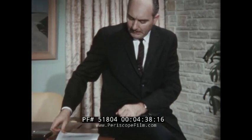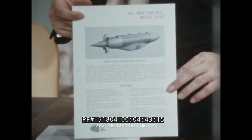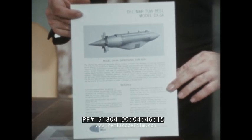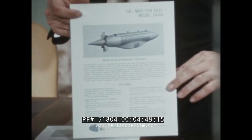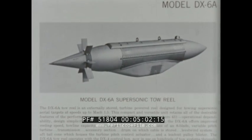Although the target is a key component in a weapons training system for supersonic aircraft, such a system must also provide for the in-flight launch and recovery of the target at the operational speeds of the supersonic aircraft. This model DX-6A supersonic tow reel is an externally stored, turbine-powered reel designed for towing aerial targets at supersonic speeds. The reel retains all the desirable features of the performance-proved DX-4A reel, the Aero 43, plus improvements in reeling speed, towline capacity, and air speed capability.